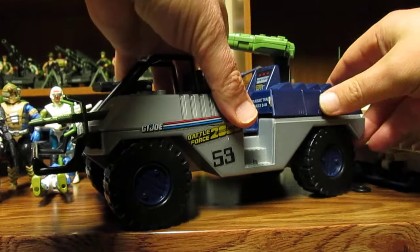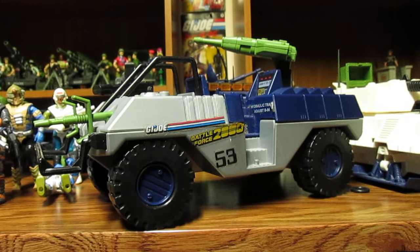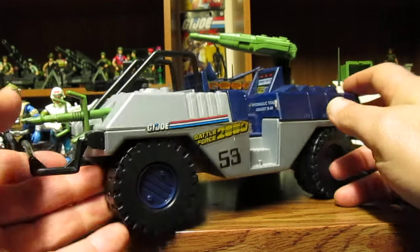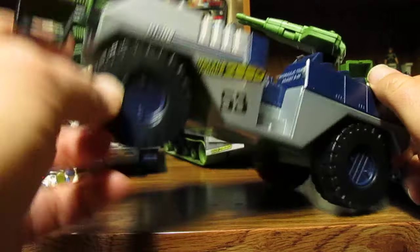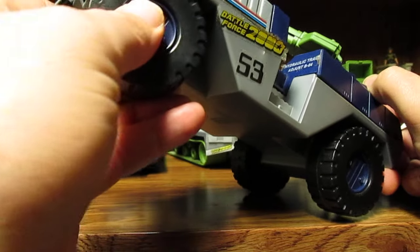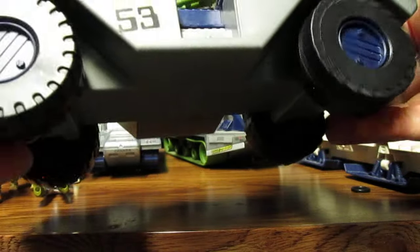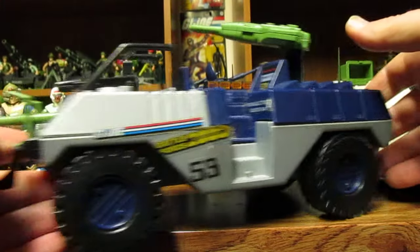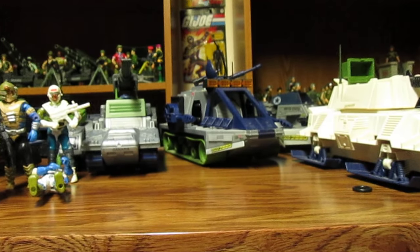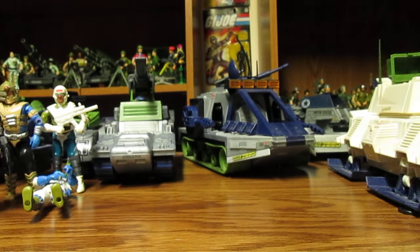I know my friend had some of the other vehicles, but I think the Eliminator is one of my favorites out of the bunch. It does roll pretty smooth — oh, we're having malfunctions — but it will roll. I love that vehicle; it's a cool vehicle. I did not own it as a kid.